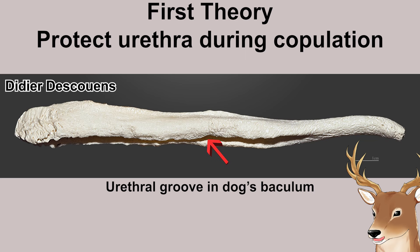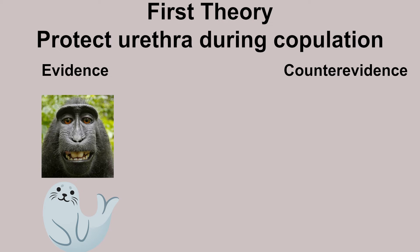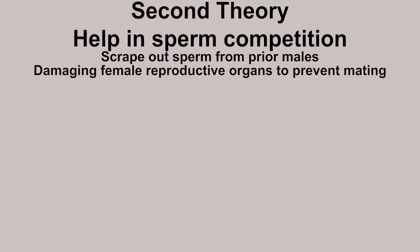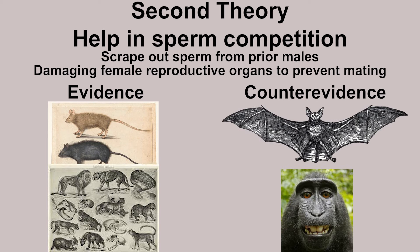There are some theories about the beneficial function of baculum. The first is to protect the urethra during copulation to avoid irritation. In pinnipeds and primates, species with longer copulation time have longer baculum, which led to this theory. However, research on 52 species of carnivores shows that the theory is not supported. The second is in the context of sperm competition — like removing sperm from prior males or inducing damage to inhibit remating of the female. Baculum length does indeed increase with sperm competition in rodents and carnivores, but not in bats or primates.